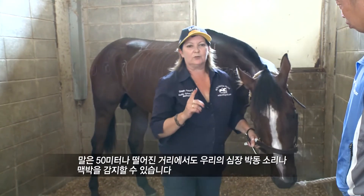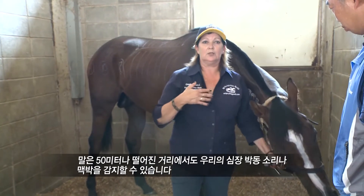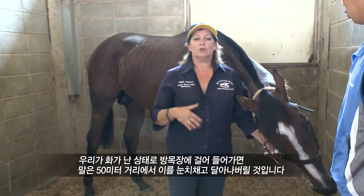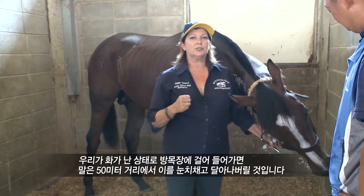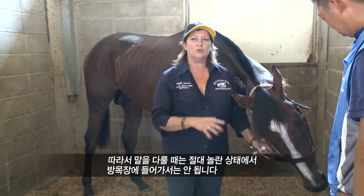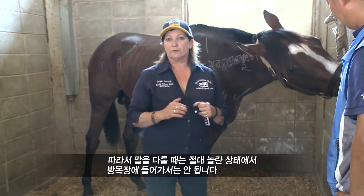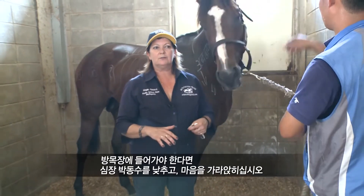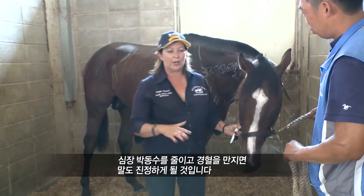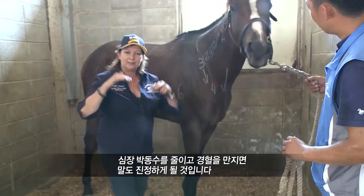One thing you've got to remember when working with horses is that a horse can feel your heartbeat or your pulse from 50 metres away. So if you walk into a paddock and the horse is 50 metres away and you're anxious, the horse will feel that and he'll run away. Never come in if you're frightened, because the horse straight away will overpower you. You have to go in, lower your heart rate, be calm, because when you lower your heart rate and you touch his points, the horse then also becomes calm.